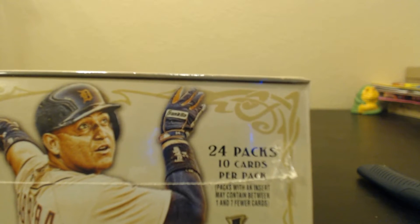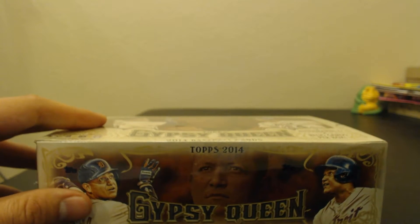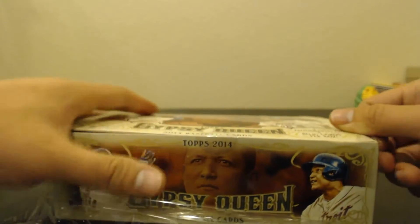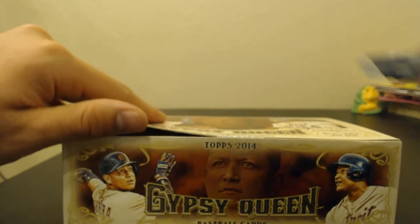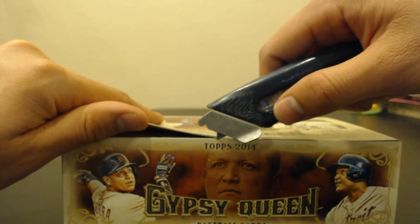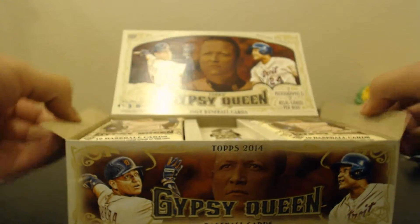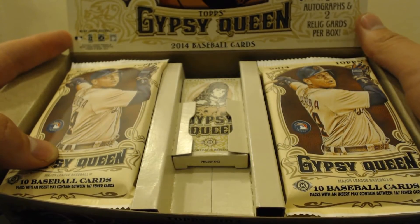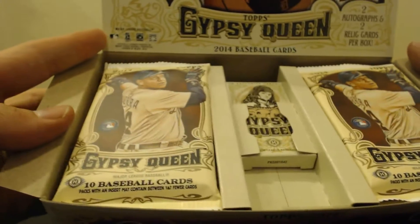And there are some cool looking books and other things in here. So let's go ahead and open it up. I'm excited, I haven't done Topps Gypsy Queen before. So you see in the pack you've got 10 exclusive cards in the middle that are mini, and then your full pack is on the sides.